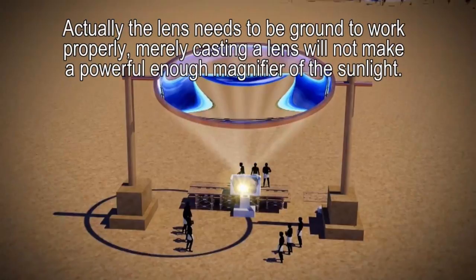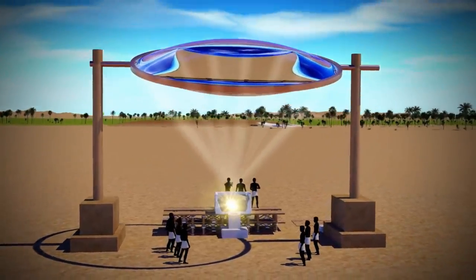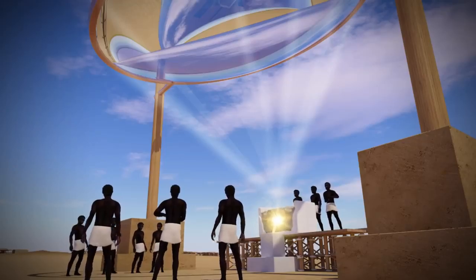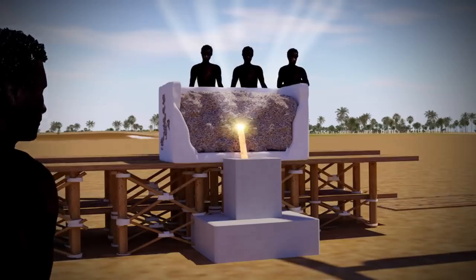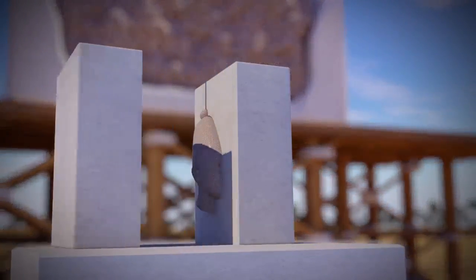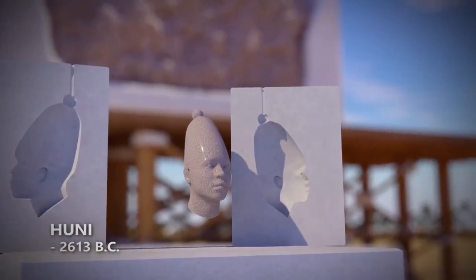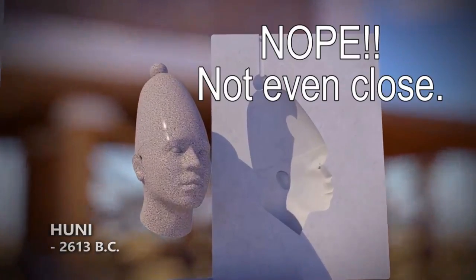There are still gaping holes that make this whole thing quite impossible. The documentary claims that with a five-meter diameter lens, the temperature reaches 1,800 to 2,000 degrees Celsius, and that the Egyptians discovered solar energy — everything melted, nothing can resist. Granite literally melts at once like lava, and the Egyptians poured this lava into clay molds. Here is the famous statue of the third dynasty, Huni, grandfather of Khufu, in Aswan granite. Nope — this is not even close to reality.